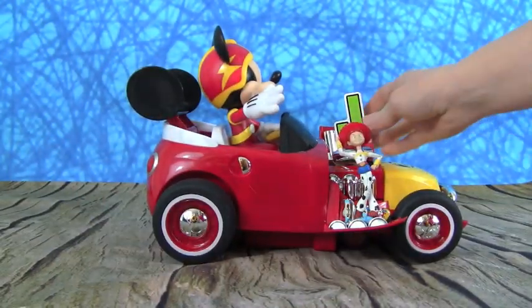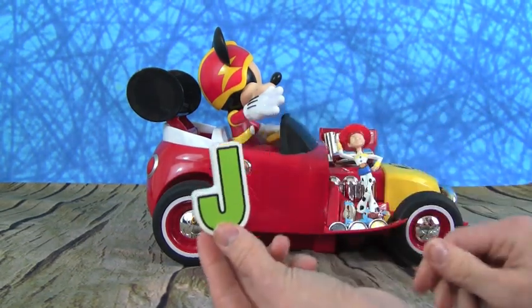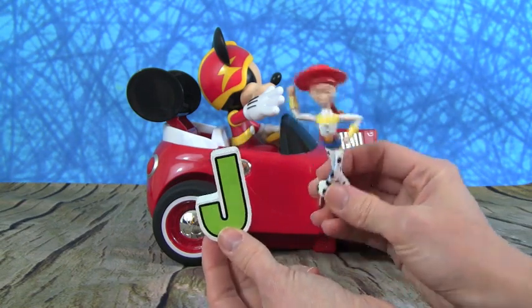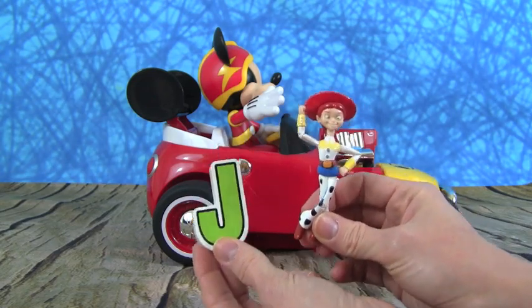Here is a letter J. I wonder what J could be for. Look who it is guys — it's Jesse from Toy Story! Yippee-kai-yay! Woohoo! J is for Jesse.